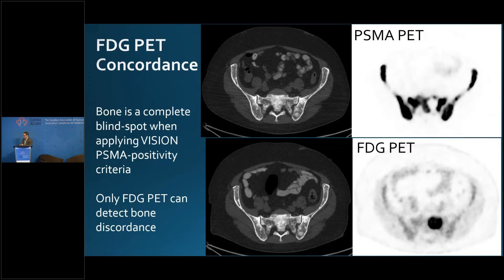You can't use bone scans for concordance testing — the only way to look for concordance inside the bone is with FDG PET. This is a striking example of discordant disease: a patient had an FDG-positive bone metastasis in the sacrum that was PSMA-negative. So the bone is a complete blind spot if you're not doing FDG PET.